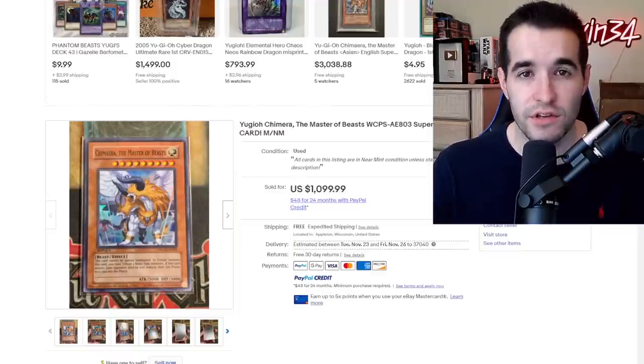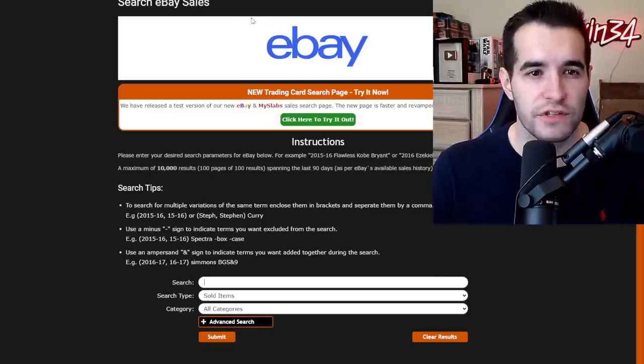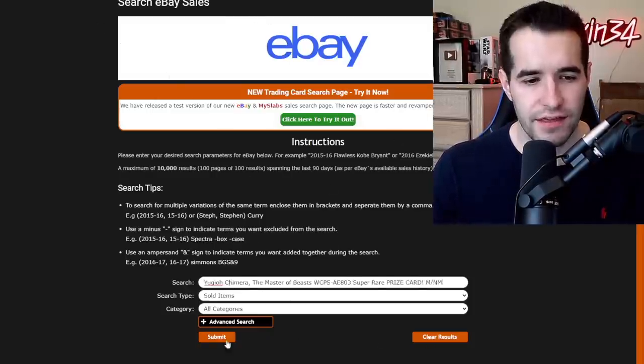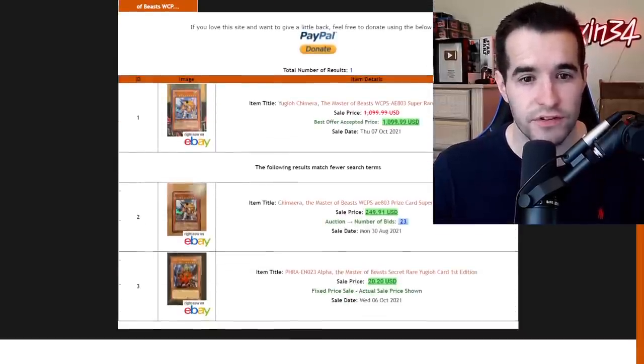There is a website you can check to make sure and see that these actually sold. If you see an eBay listing and you're not sure if it's sold, you can go to 130point.com/sales and paste in the title — it tells you what the actual price was, the best offer, stuff like that.